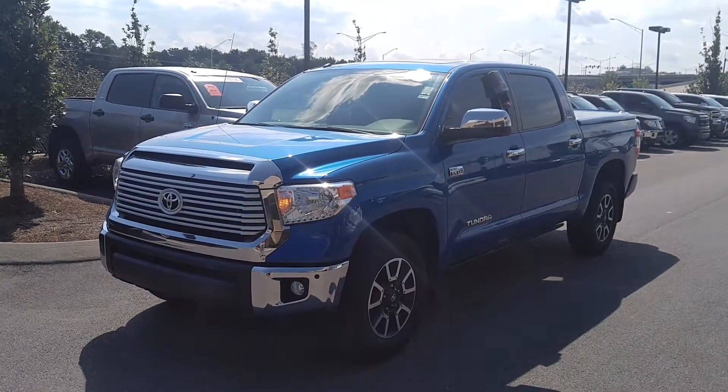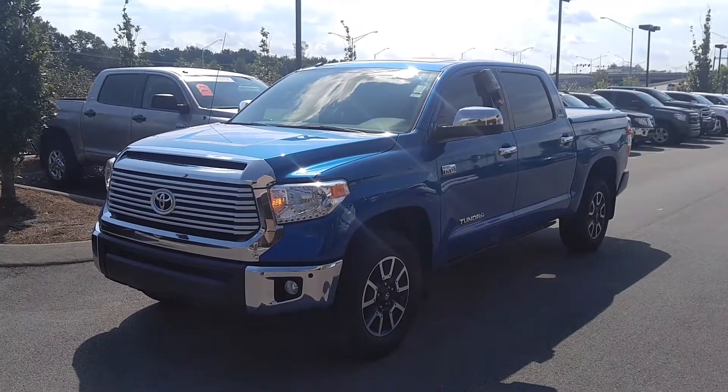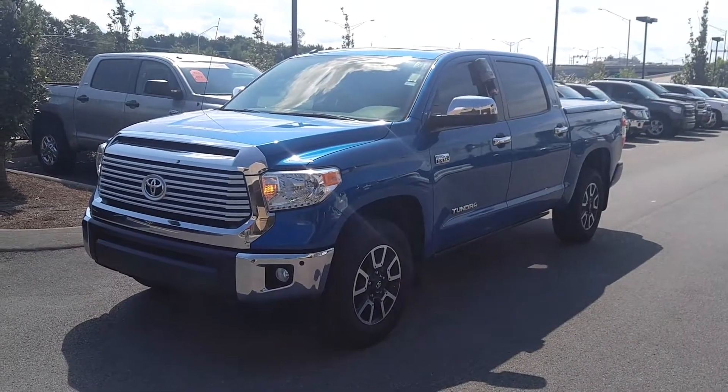What's up everybody? This is Matt Burrow with Toyota of Murfreesboro, home of the Lifetime Warranty. Today we're checking out a stunning 2016 Toyota Tundra Limited with a TRD Off-Road Upgrade Package.